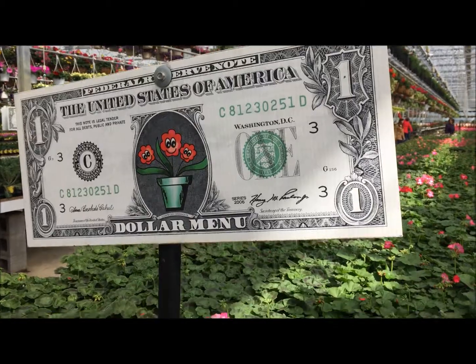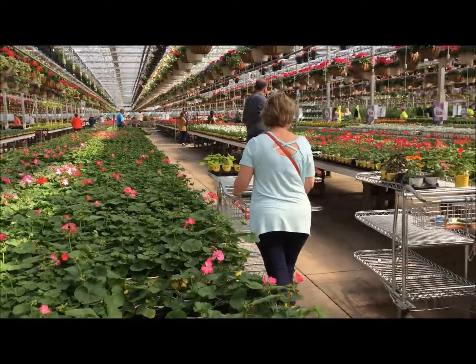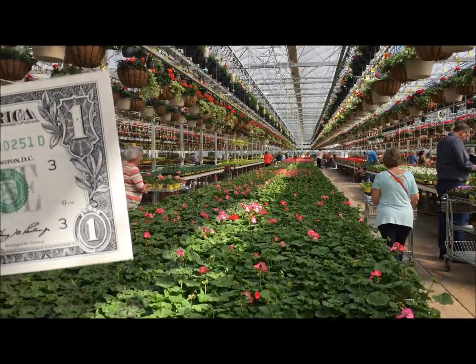Okay, and now we're in their dollar section. All you see here is a dollar. This is one of the most popular parts — this is where you find the geraniums.